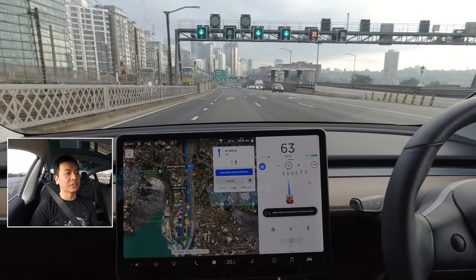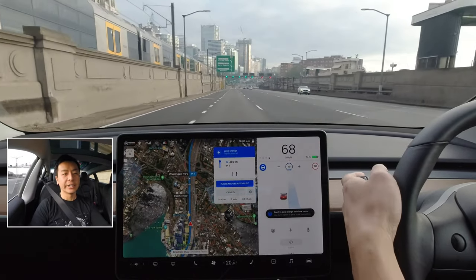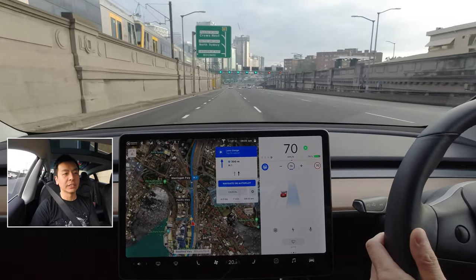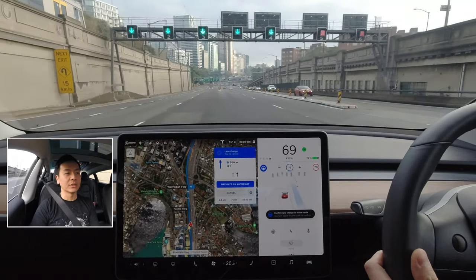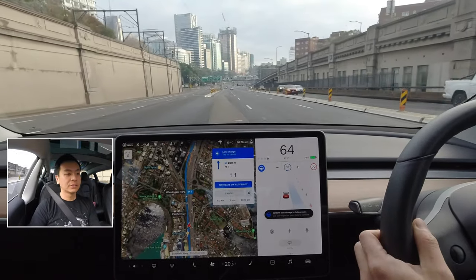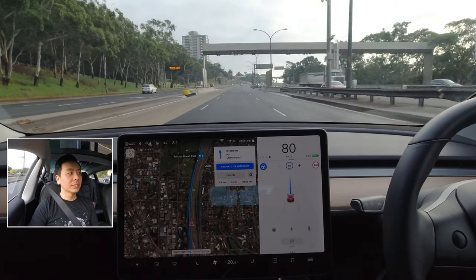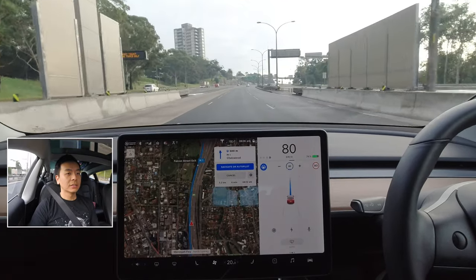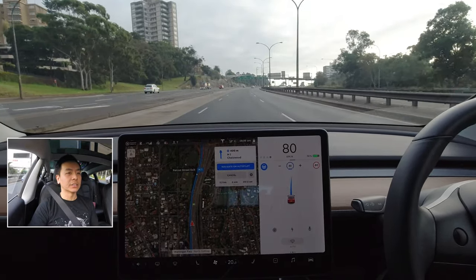Brake lights come on too, which is quite disconcerting for my fellow travellers. It wants to change lanes — that's fine. Which one will it pick though — there's like a fork. It goes on that one. That was reasonably smooth. Nice to see Navigate back on this update.